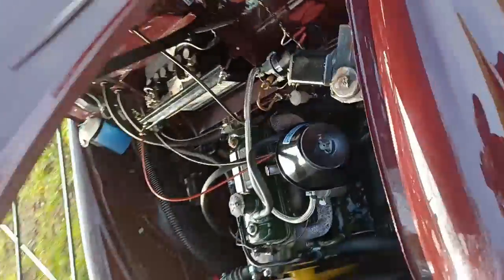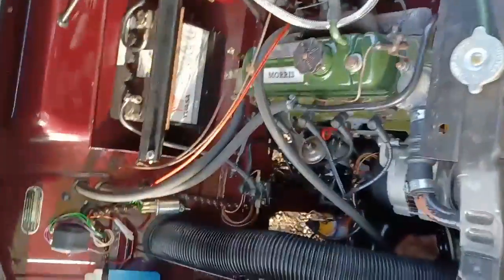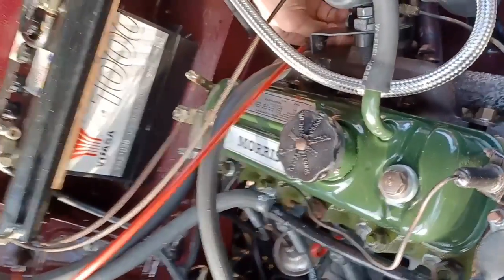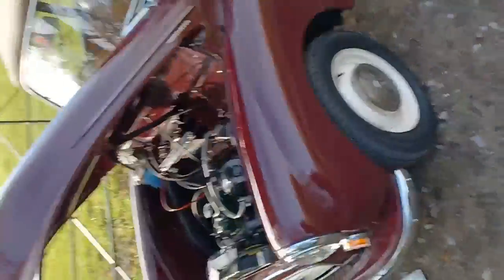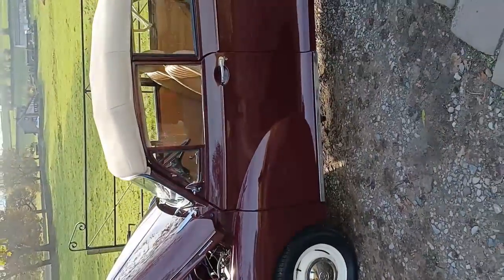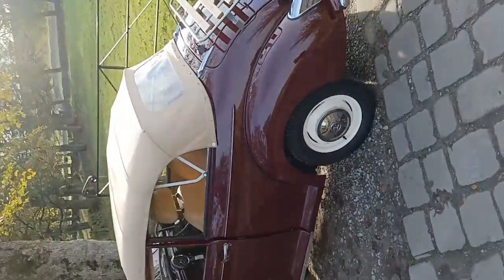Starts really well, runs really well. Lovely smooth engine — as I say, it's only covered 4,000 miles. Changes gear nicely and cleanly, and it's a pleasure to drive. The brakes are superb.